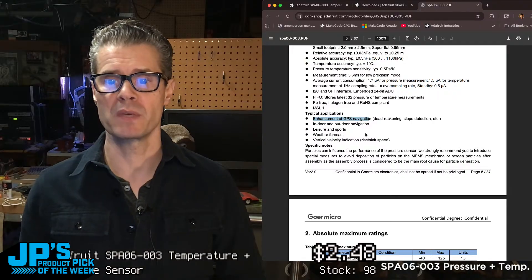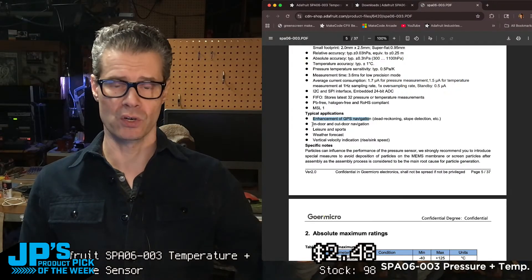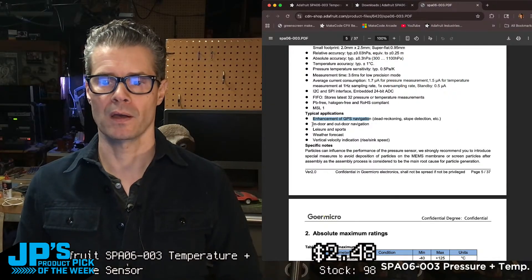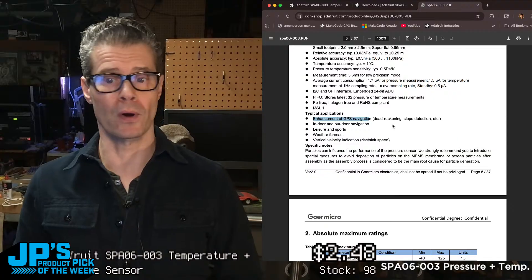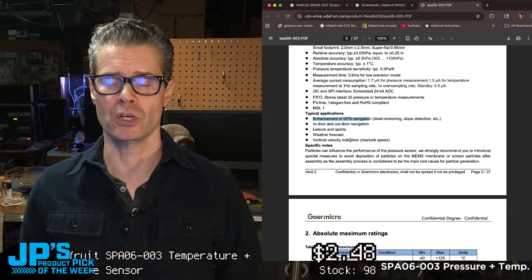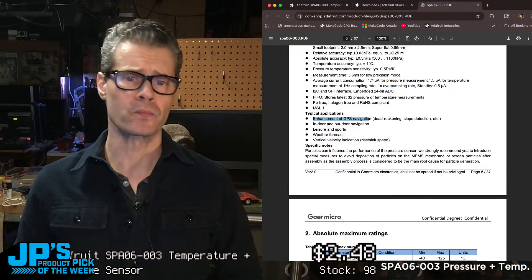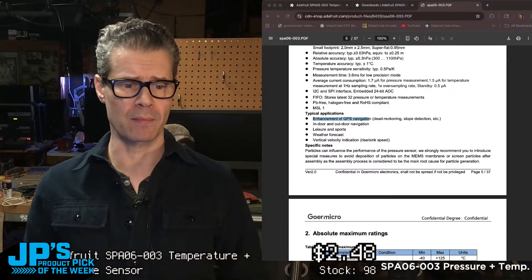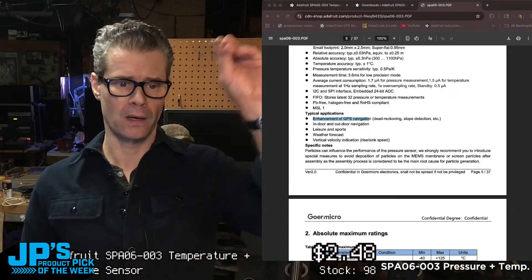Checking what the manufacturer says it's intended for: it's a barometric air pressure sensor with high accuracy and low current consumption, typically used for enhancements of GPS navigation, dead reckoning, and slope detection — so add it to your GPS project for altitude. It's also suited for indoor and outdoor navigation, leisure and sports, weather forecasting, and vertical velocity indication. As Lady Ada mentioned, these are used in some quadcopter builds for measuring altitude.